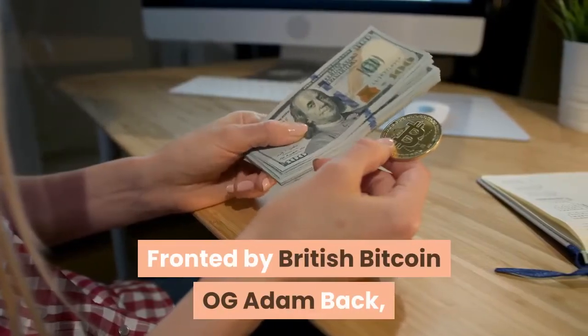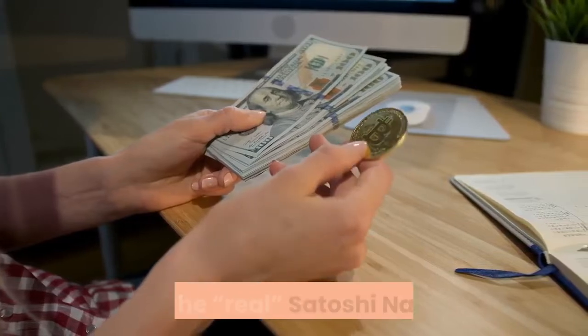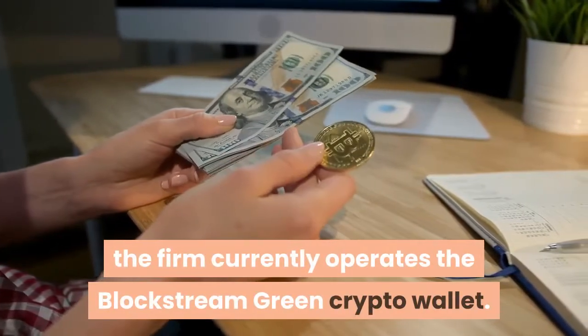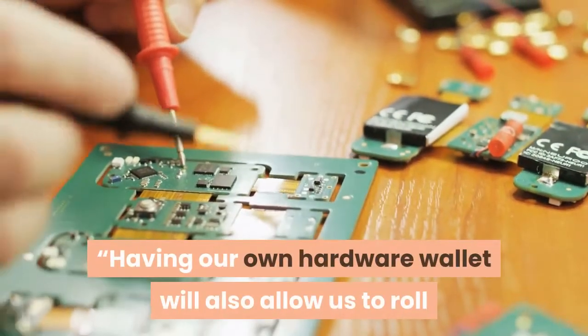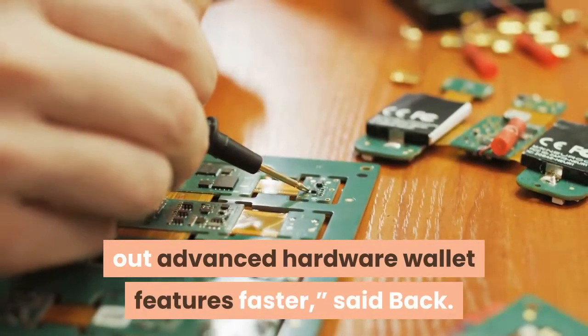Fronted by British Bitcoin OG Adam Back, a man some internet theorists suspect may be the real Satoshi Nakamoto, the firm currently operates the Blockstream Green crypto wallet. "Having our own hardware wallet will also allow us to roll out advanced hardware wallet features faster," said Back.